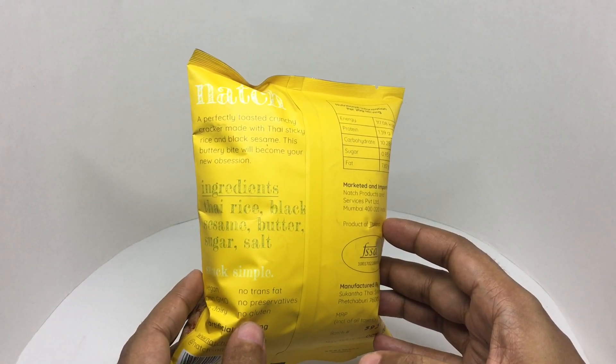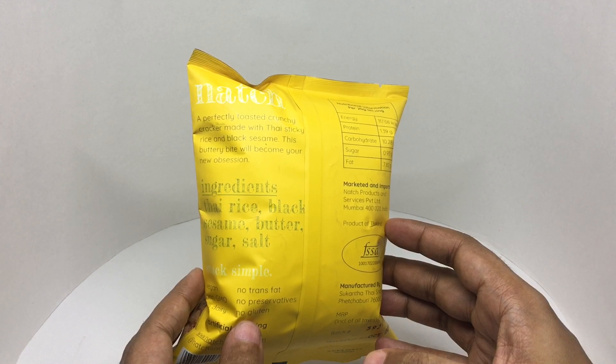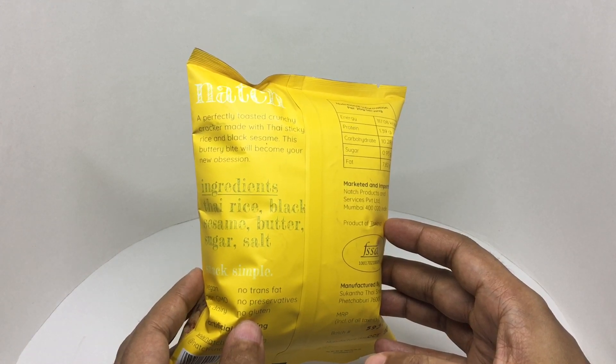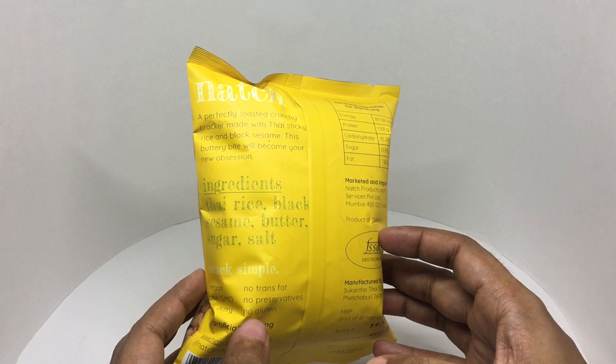A perfectly toasted crunchy cracker made with Thai sticky rice and black sesame. This buttery bite will become your new obsession.